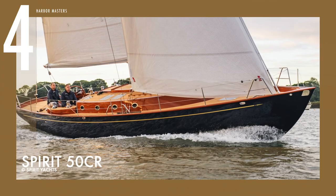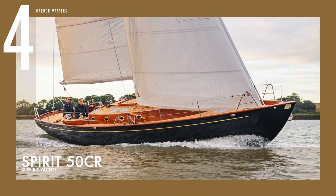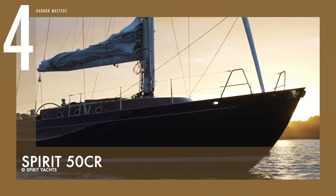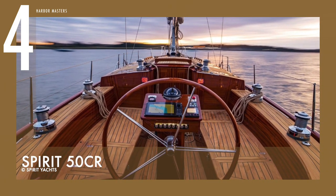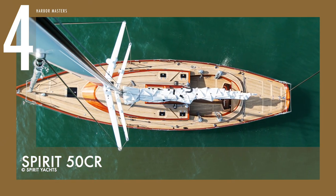At number four is the Spirit 50 CR. Compared to the classic Spirit yacht designs, this is another cruiser racer that provides a good balance of sailing efficiency and interior space. It has a 39-horsepower Yanmar 3JH53 engine, as well as a carbon-fiber mast and boom with nitronic rod rigging, and a one-sails performance sail wardrobe.